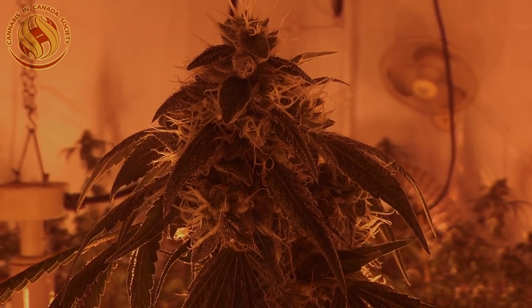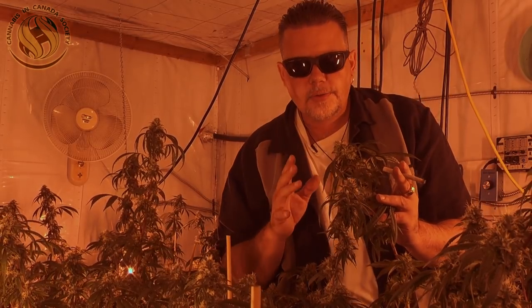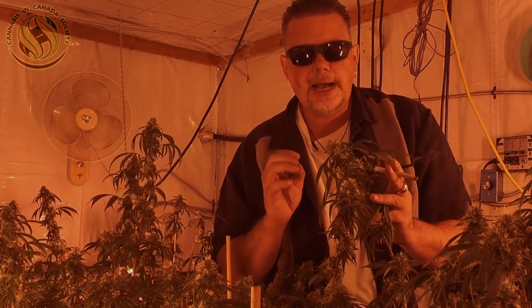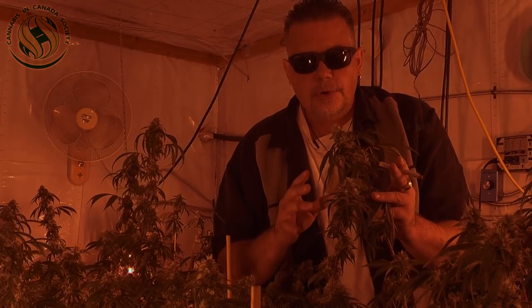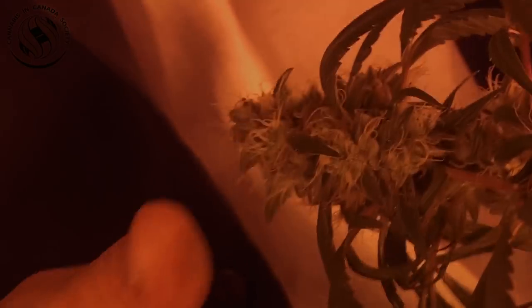It's eight weeks in. The immediate thought for this particular grower is they've always grown it at eight weeks. That's what works for them — they get buds, they get high, they get medicated, they're happy. What I'm talking about is how to optimize your strain, to know what you're doing. And most importantly, for you advanced growers out there, please weigh in, because this is about education on cannabis in Canada and keeping the facts straight.